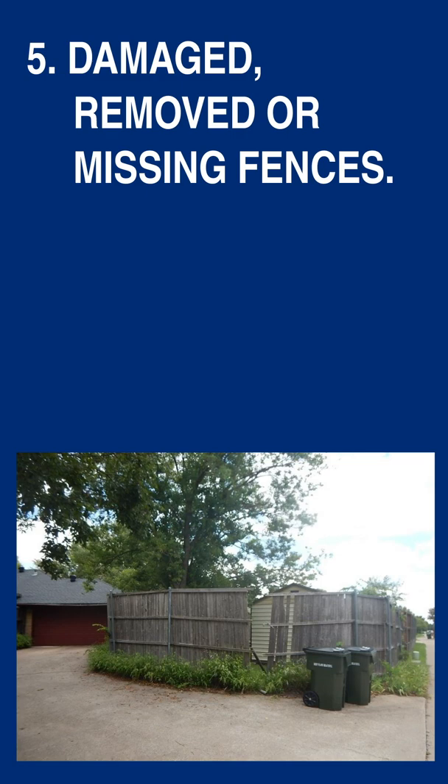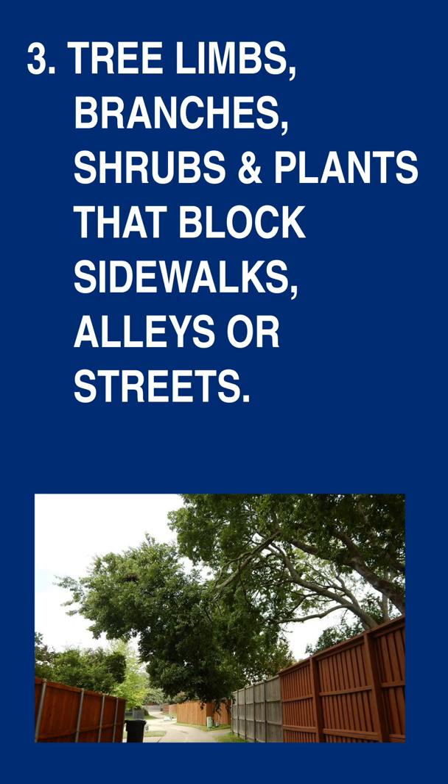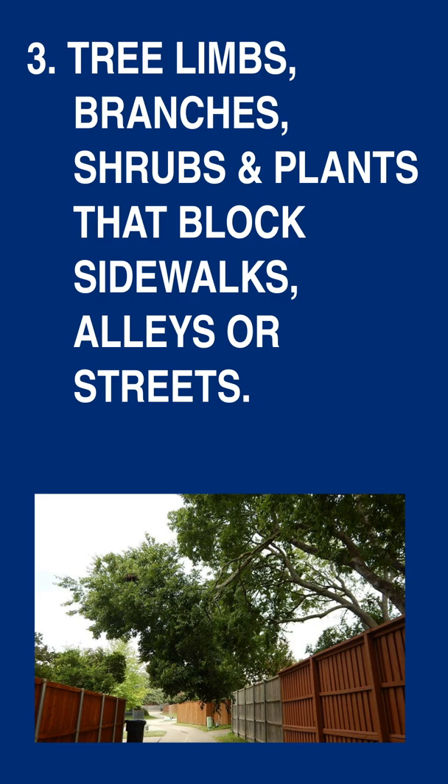Number five: damaged, removed or missing fences. Number four: outside storage of vehicles, shipping containers or vaults. The third top property violation: tree limbs, branches, shrubs and plants that block sidewalks, alleys or streets.